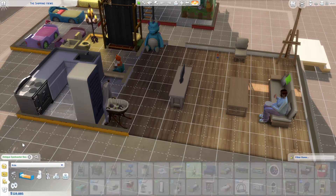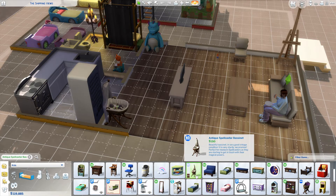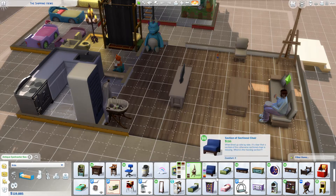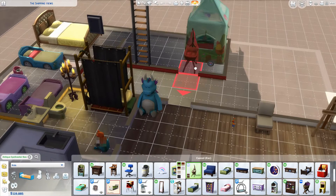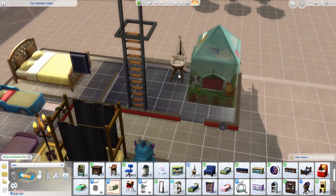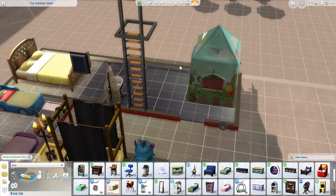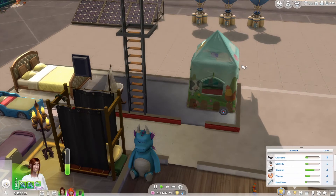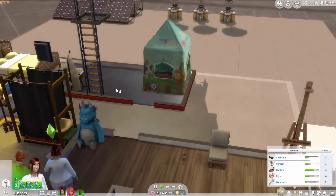I think we've got the antique spellcaster one currently, but we could do the vampire one. I'm going to set this one back here — that way, if for some reason I do have twins, I'll have the bassinet for it.